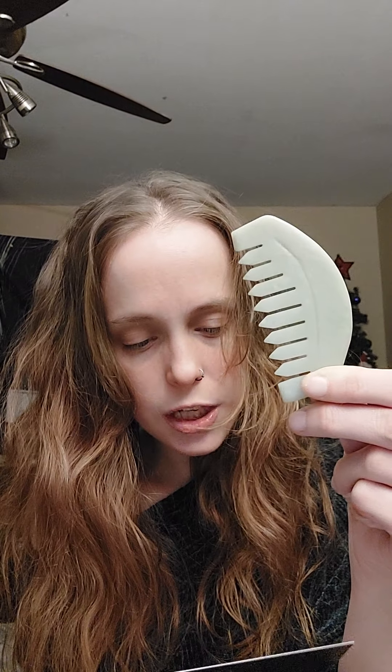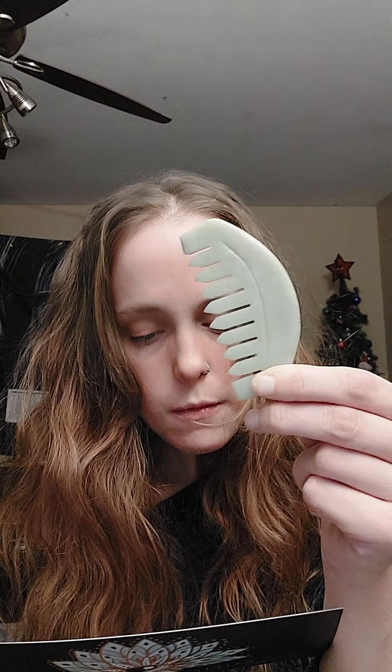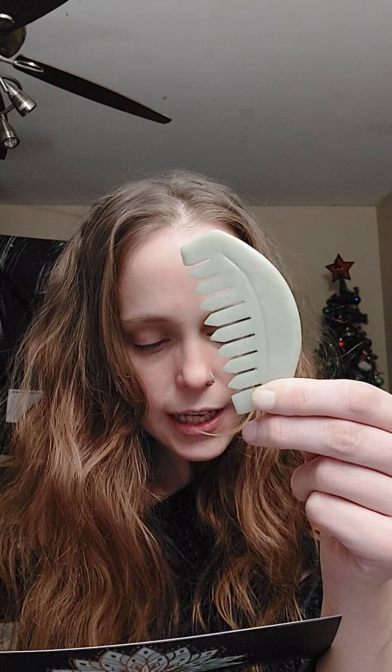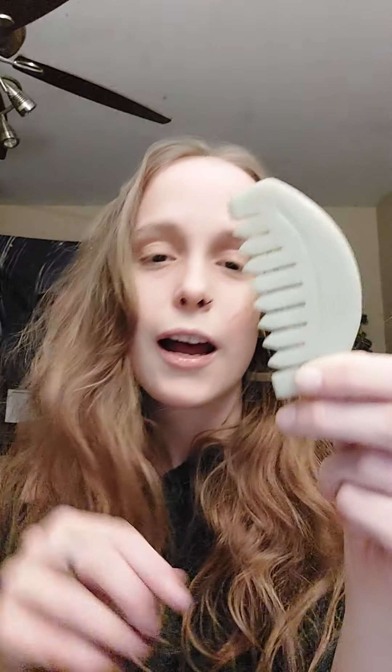So this is a jade hair comb. It has been used for centuries to stimulate blood circulation, promoting new hair growth. This holistic beauty treatment will leave you feeling relaxed — combing massages all the acupoints of the head, which regulates excitement and inhibition in the cerebral cortex. Regulating your body's meridians can be good for your overall health, achieved by this combing technique. A jade hair comb — how interesting, never heard of that.